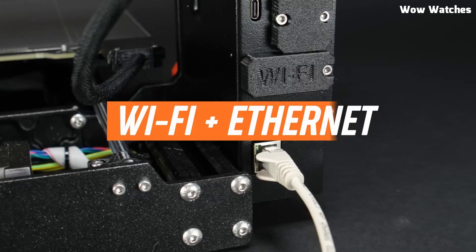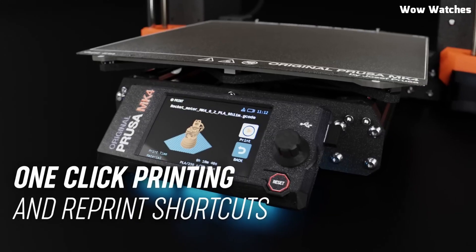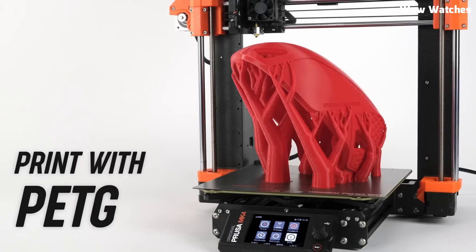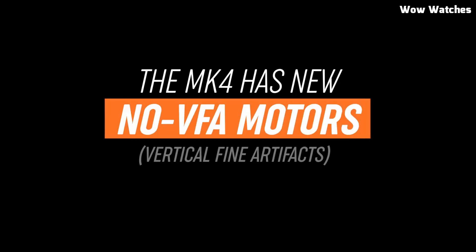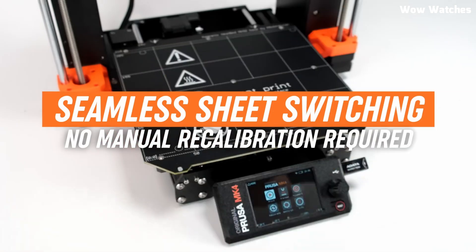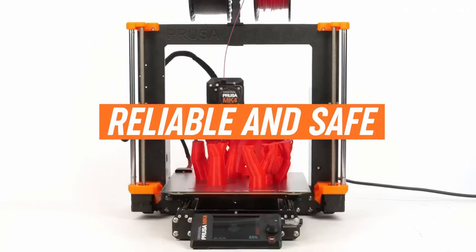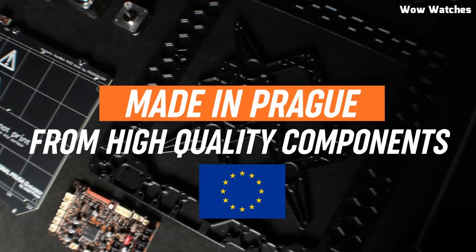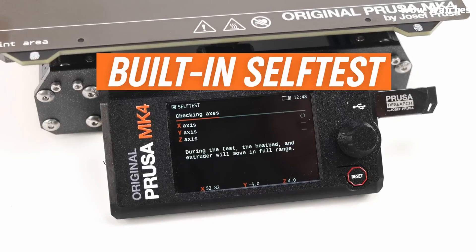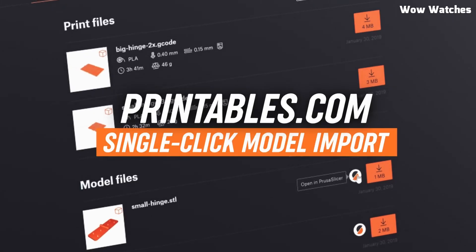One of the biggest highlights of the MK4S is its improved direct-drive extruder, which enhances filament handling, making it ideal for materials like PLA, PETG, ABS, and flexible TPU. Combined with the removable PI-coated spring steel build plate, print adhesion is flawless, and removing finished models is effortless. The Prusa also features an upgraded power recovery system, so you won't lose a print due to power outages. Additionally, the intuitive Prusa Connect system enables remote monitoring and control, keeping your prints running smoothly from anywhere. With industry-leading print quality, smart automation, and a rock-solid build, the Prusa MK4S is a game-changer in 3D printing, delivering consistent, high-quality results every time.